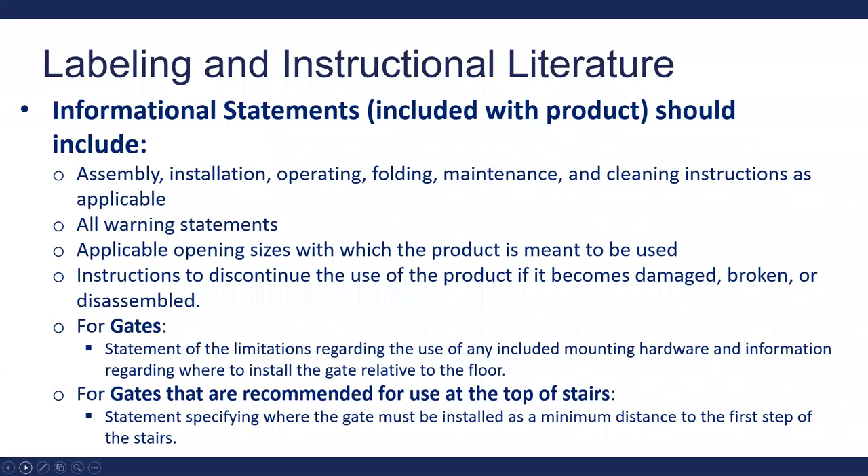Informational statements included with the product must cover assembly, installation, operation, folding, maintenance, and cleaning instructions as applicable, as well as warning statements. Include the size openings on which the product is meant to be used, and instructions to discontinue use if the product becomes damaged, broken, or disassembled. Gates must include a statement of limitations regarding mounted hardware and information on where to install the gate relative to the floor. For top-of-stairs gates, include a statement of the minimum distance to the first step.